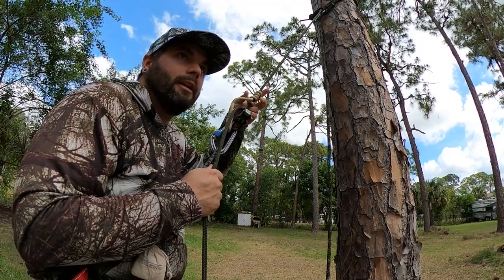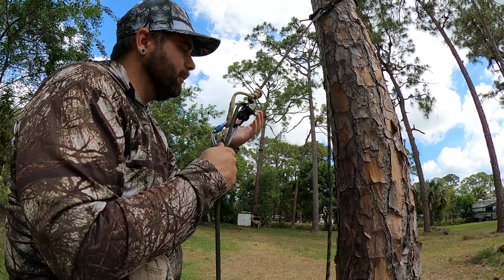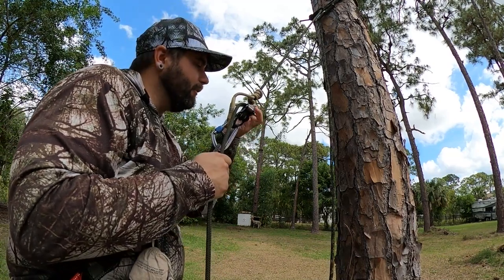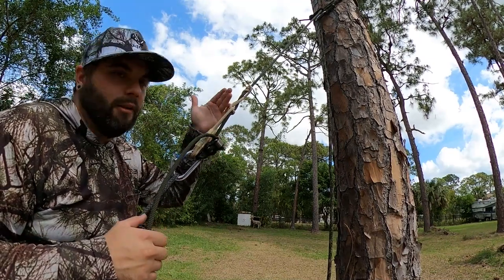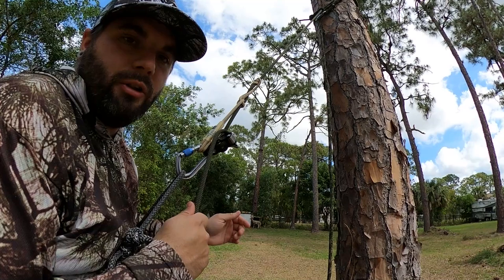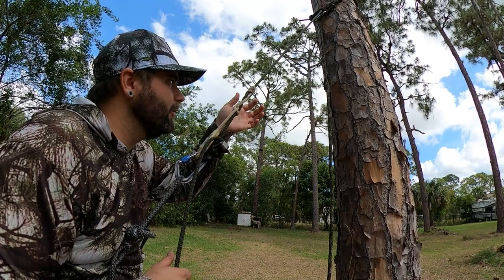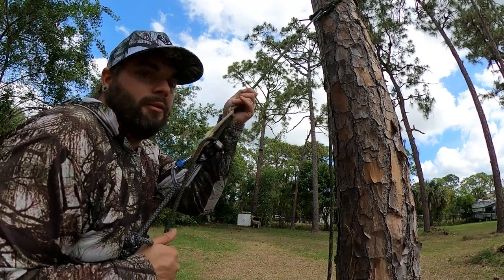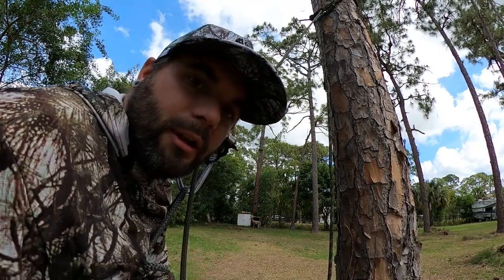All right guys. So what I've got tied on right here is called a Cornell's friction hitch. And as you can see, it works just like any other friction hitch. If I drop myself — which I'm going to do right now — it'll catch me. Even if this fails, I'm going to show you guys how to tie it. But the coolest thing about the Cornell's friction hitch — check this out. Still under load, I can break it. And there's not a lot of friction hitches that you can do that with.